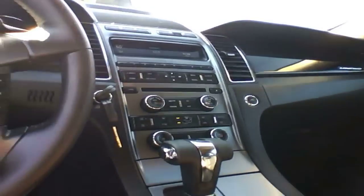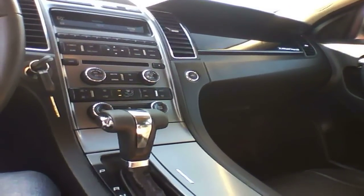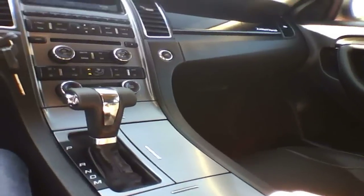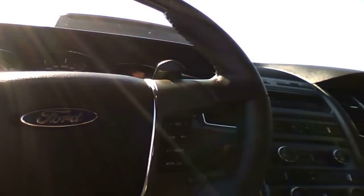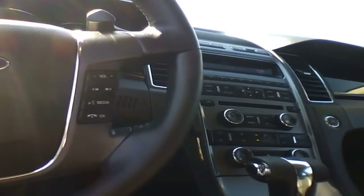This is a 2011 Ford Taurus Limited with 101 miles, so it's quite likely this car never had an owner. This is pretty much a fully loaded trim. What's missing is the EcoBoost engine and the all-wheel drive.